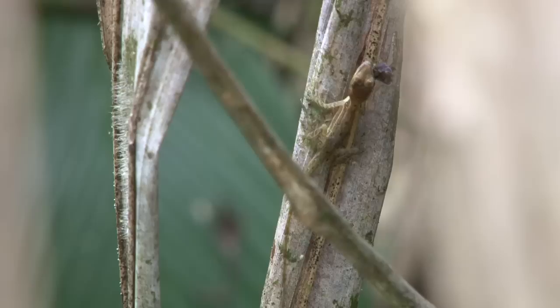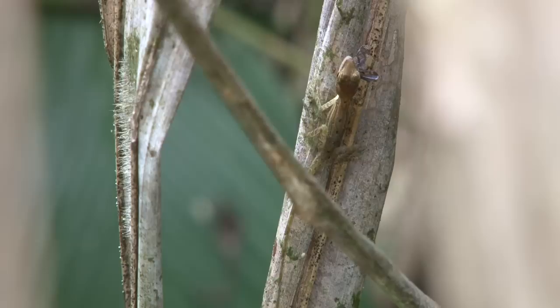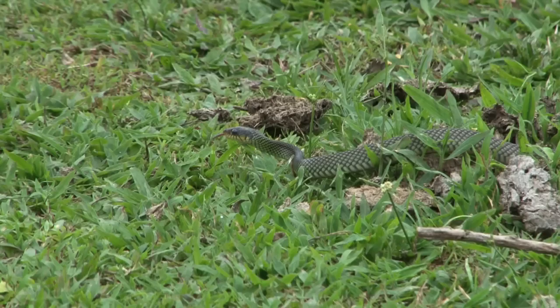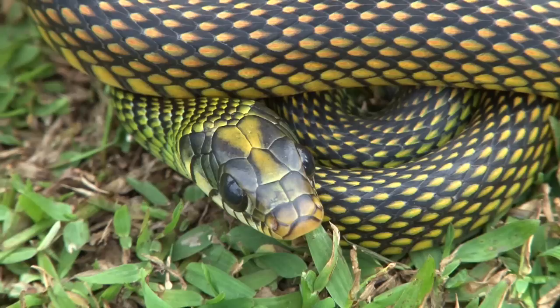This small Anolis refuses to be disturbed by us and carries on hunting for food. Suddenly, we stumble on a one-meter-long snake, a Drymobius margaritiferus. This type of snake is widespread across Central America; these also generally feed on frogs and small lizards. It made no attempt whatsoever to bite us when we tried to catch it.